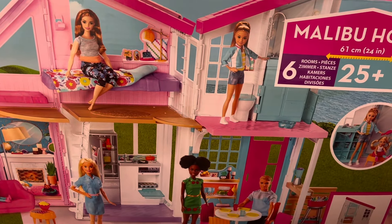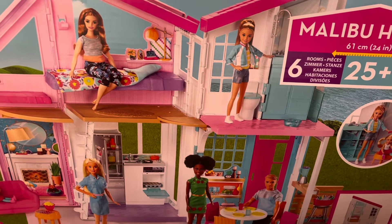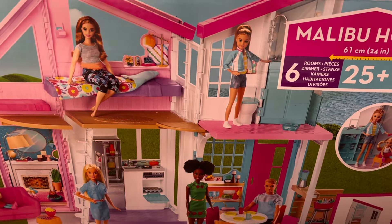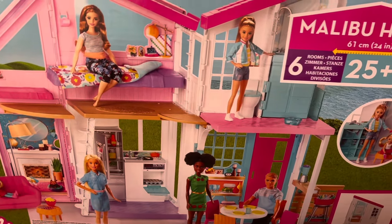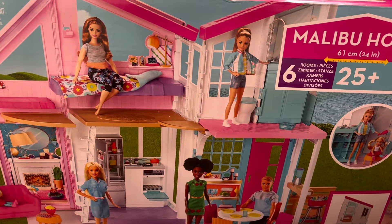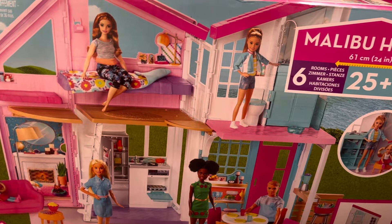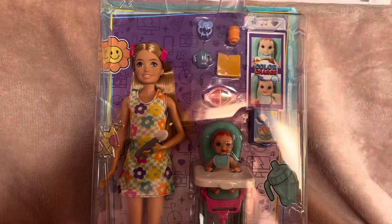I originally thought sharing the dream house was a good idea because it saved space not having two houses, but it just makes the houses look the same and it doesn't really work for video purposes. This house is a lot smaller than the dream house, but I just won't have all their rooms set up. What I like about it is it folds down so it can be stored away easily — that's the reason I went for this one over the other houses.